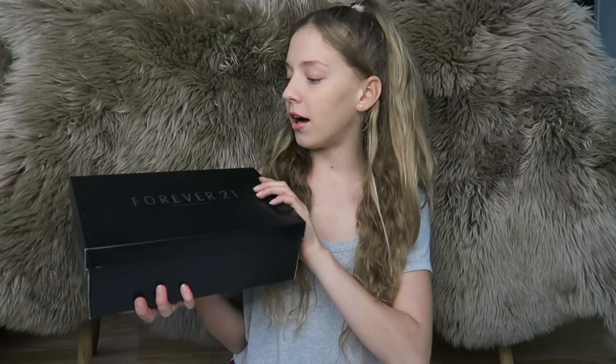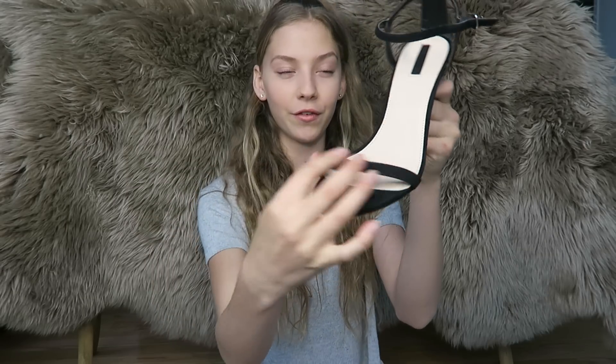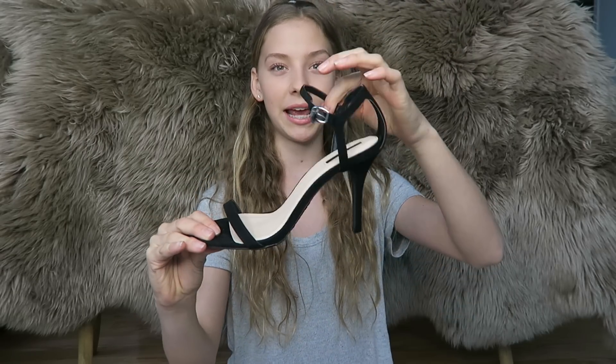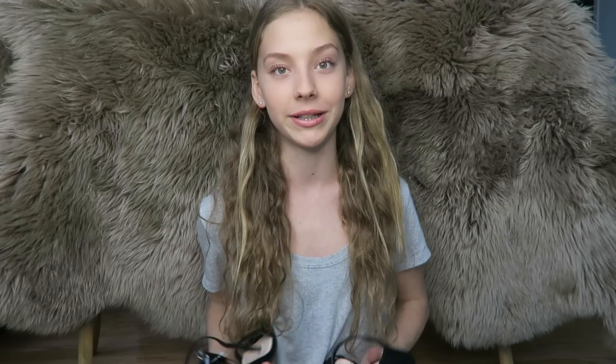Next I got my graduation shoes — just these black heels. They have a strap at the front and a strap at the ankle, and they're pretty high, about three and a half to four inches. They're stilettos and I think they're really pretty. I'm able to somewhat walk in them, so I really hope other people at my school are wearing heels too. They go perfectly with my black dress.